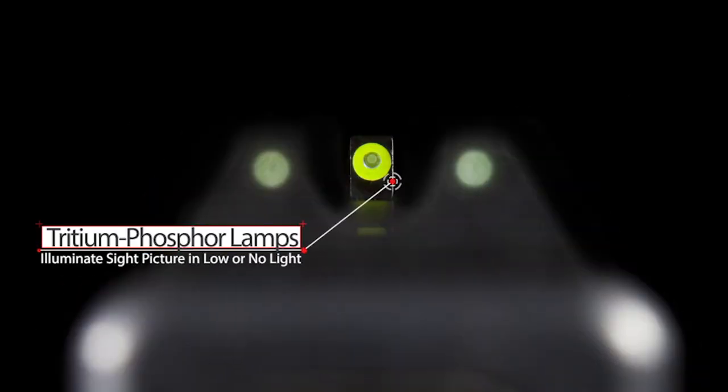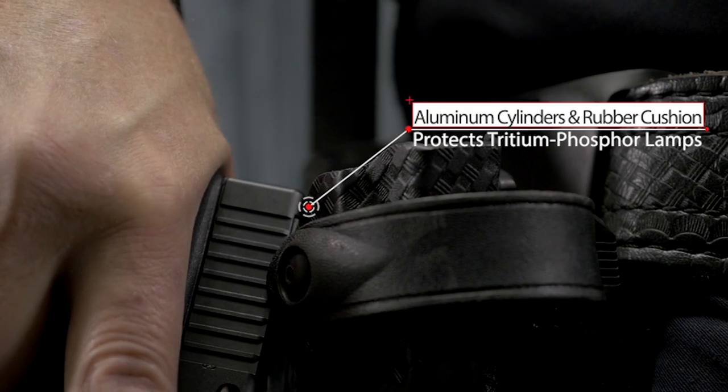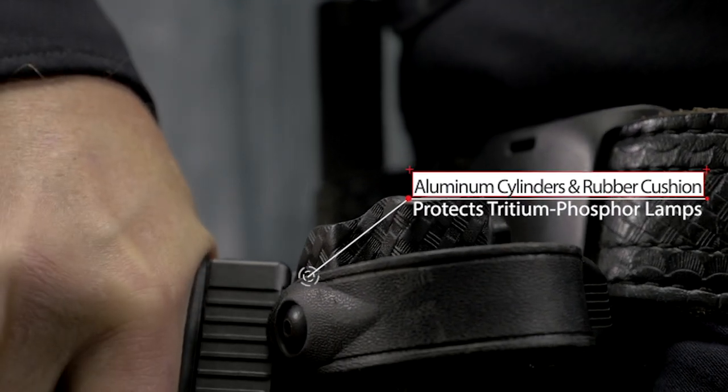Tritium phosphor-filled glass lamps glow to illuminate the sight picture in low and no light engagement situations. Our tritium lamps are contained within protective aluminum cylinders and have additional silicone rubber cushioning to provide enhanced protection from heavy recoil and harsh use.